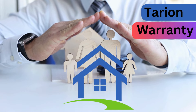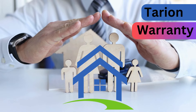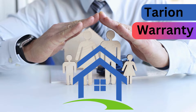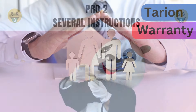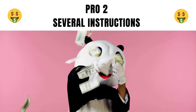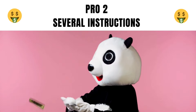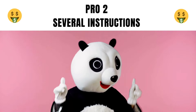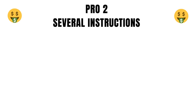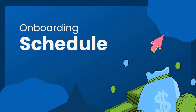The Tarion warranty covers your costs for one, five, or seven years, depending on the defects of the project. Pro number two is deposit instructions. Depending on the agreement and the builder, they give you several different deposit structures — but most of them are usually $5,000 on signing, 5% in 30 days, and the rest depending on how they structure it. They are mostly flexible with that.